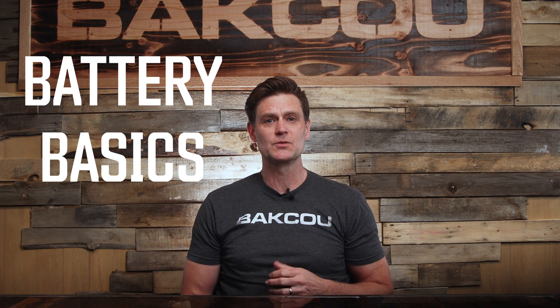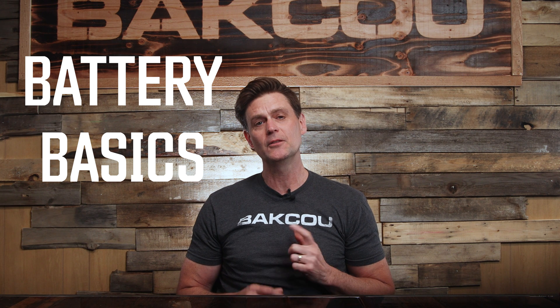In the next few minutes, I'll take you through some battery basics which will help you choose the e-bike that will fit your needs.